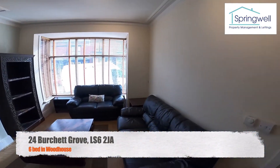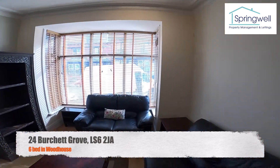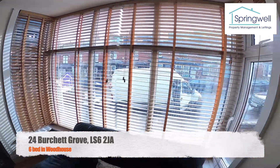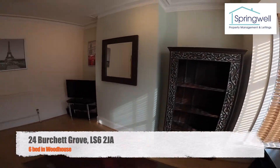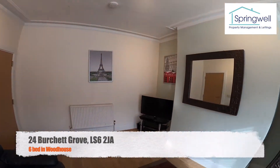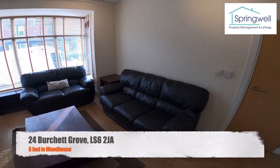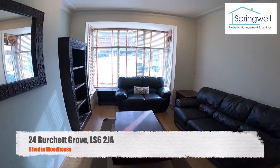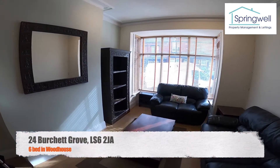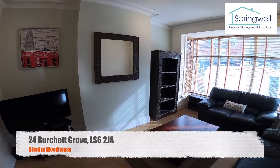Nice big lights, very nicely finished living room, big bay window there, plenty of lighting, really nice furniture, TV in the corner, nice high ceilings, two leather sofas, really cool coffee table. So that's the living room.